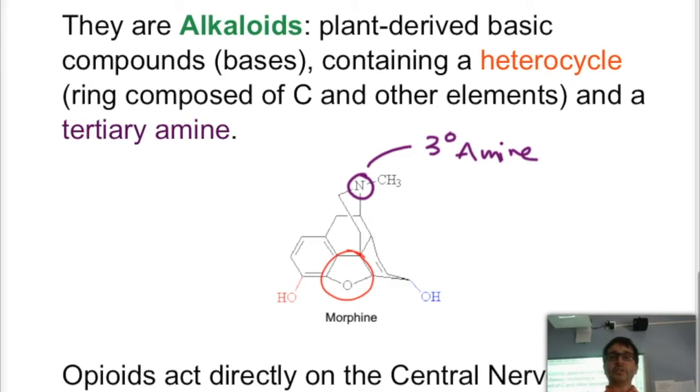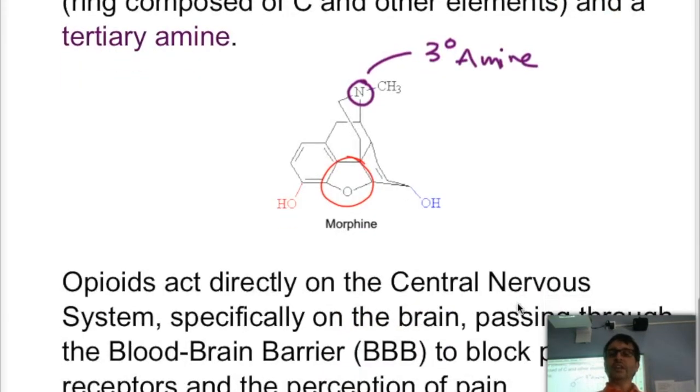When we have the characteristic of being plant-derived, basic, containing a heterocycle and a tertiary amine, we have the compound being an alkaloid. Opioids act directly on the central nervous system and they act on the brain — they have to be able to go through the blood-brain barrier. The blood-brain barrier is a fatty tissue that separates the normal bloodstream from the brain in order to protect the brain from getting infected by other substances.